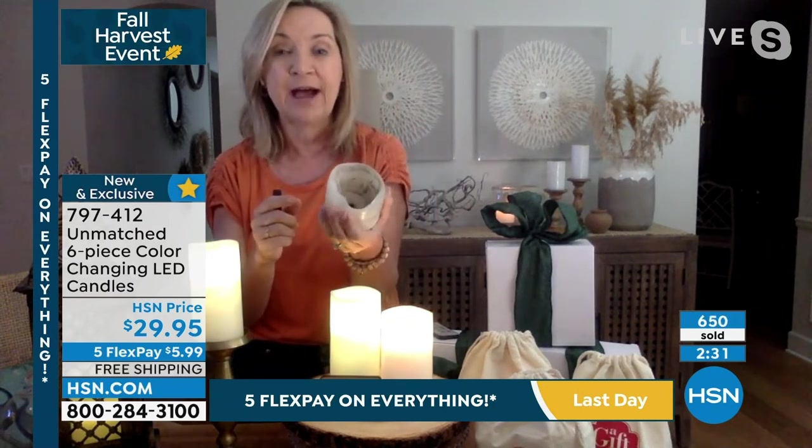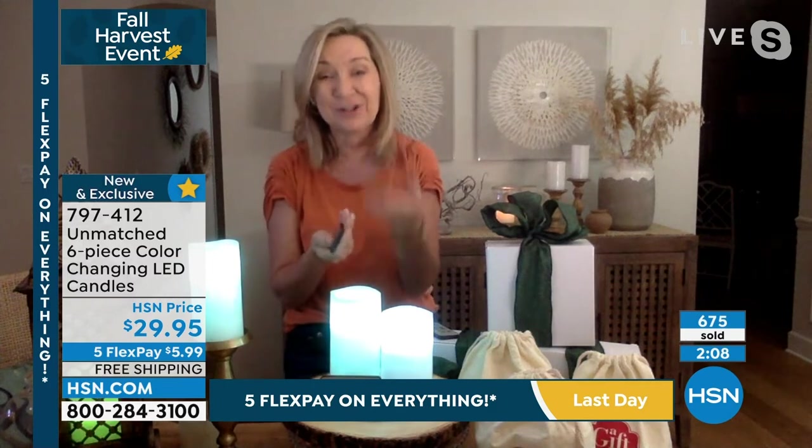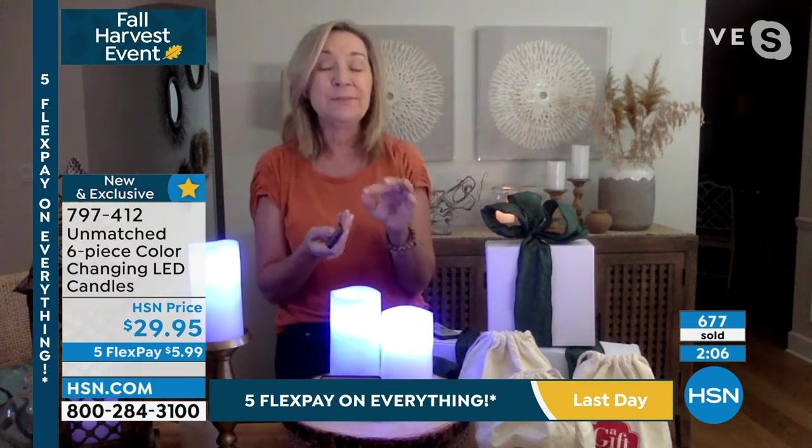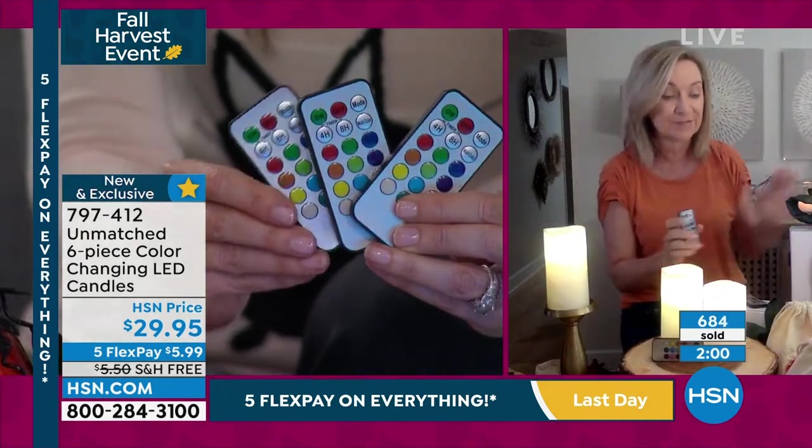How many of us have bought candles and ended up a mess — wax everywhere, soot, worrying about whether you blew it out? With these you never have to worry. The timer, you're going to love it especially during the holidays. You can just set it and forget it. Imagine your kids having it as a nightlight where they can select their color. They can go to sleep by candlelight. My daughter is away at college right now — in the dorms they can't have real candles. This is a great gift.